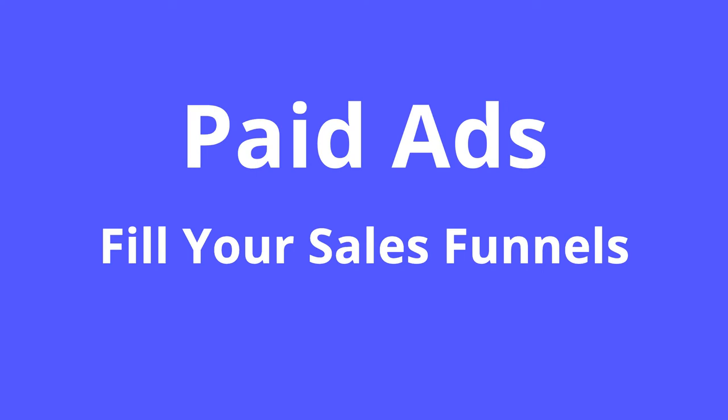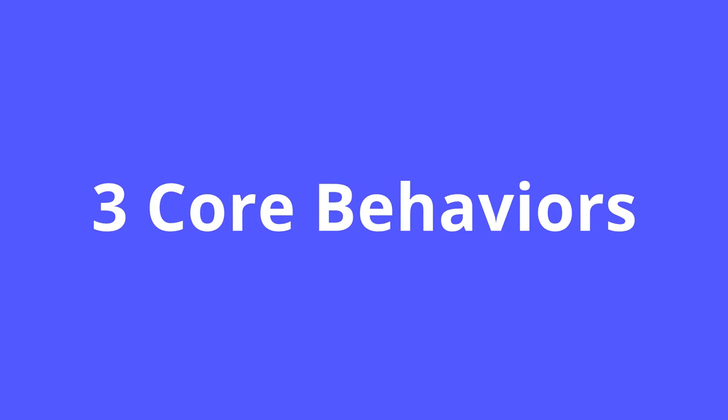Three core behaviors are what business owners need to embrace in order to rank in search engines. First, develop your reviews and testimonials — that shows that you have authority and that you're worthy of trust.